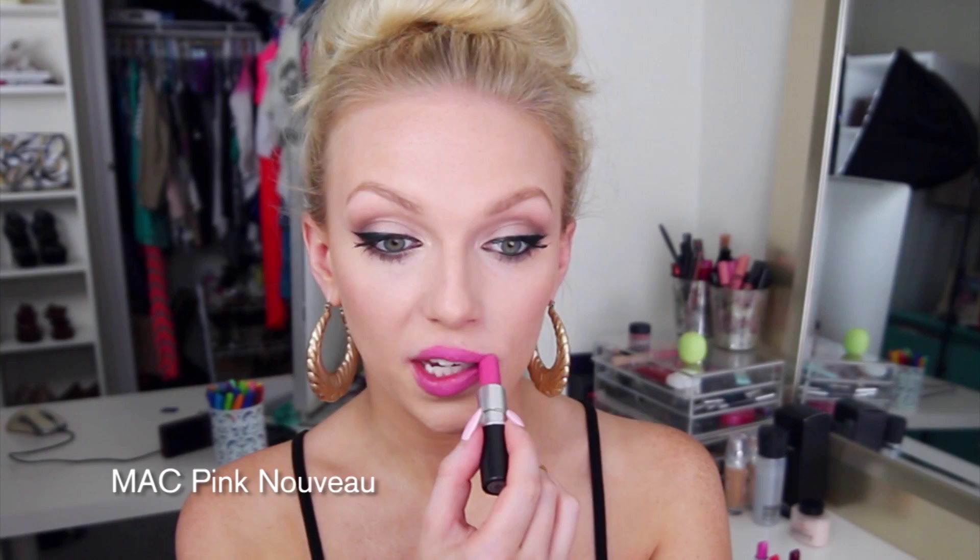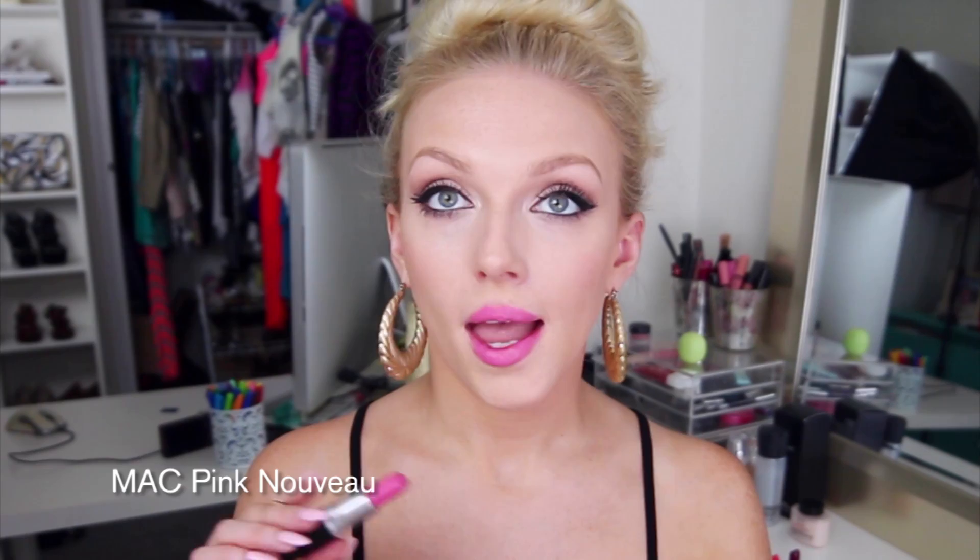The next one you guys will definitely recognize — this one is my baby. This is MAC Pink Nouveau. It comes across brighter than it looks in the tube, so it can be a little deceiving. I wear this all the time in videos paired with Snob Lip Glass by MAC. I love this color. It is always in my purse — it's just an amazing go-to bubblegum Barbie pink. So now we're moving on to some exciting colors.